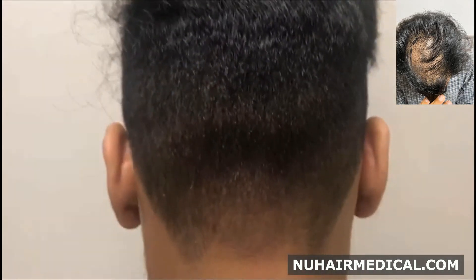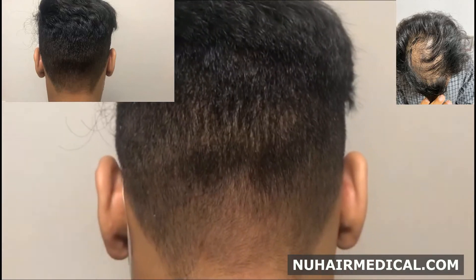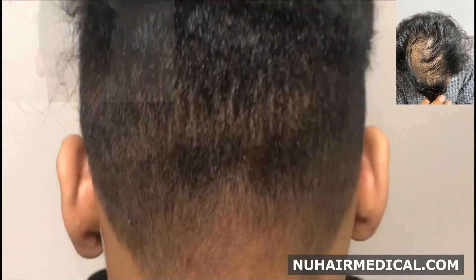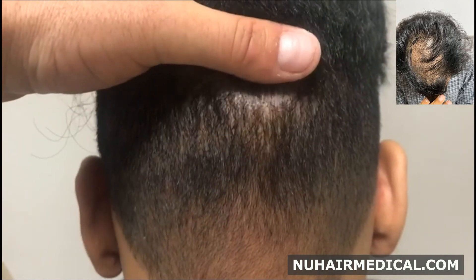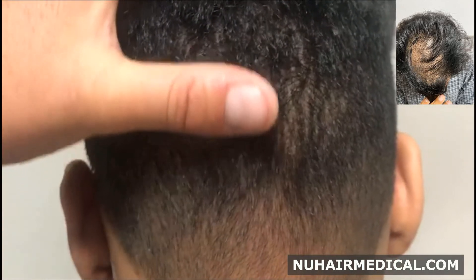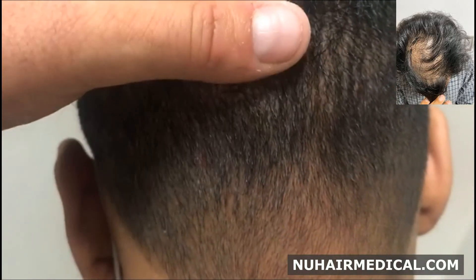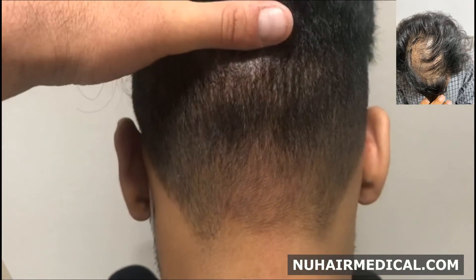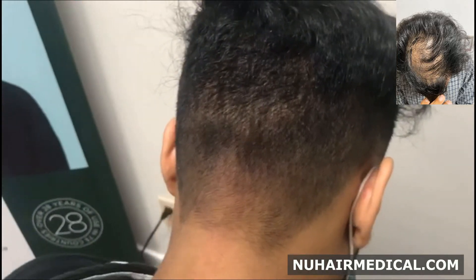This is a video of the patient. Once again, this is 3,000 grafts. The patient has a number two haircut, and the scarring is literally undetectable. If you look very, very closely, you can see small little pitting, but the result is virtually undetectable. This patient can truly shave his head, whereas if you had strip surgery, you would not be able to achieve a style like this.